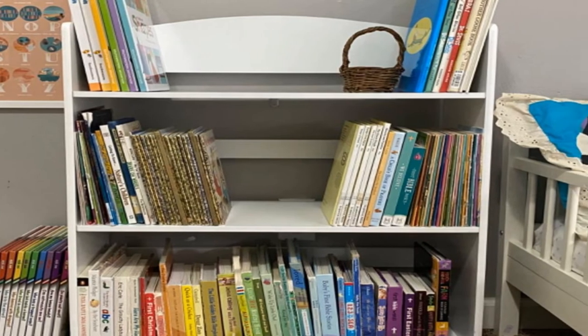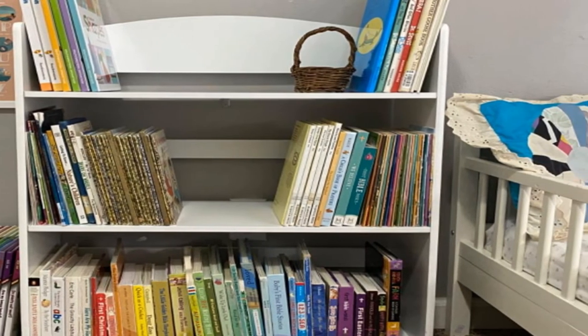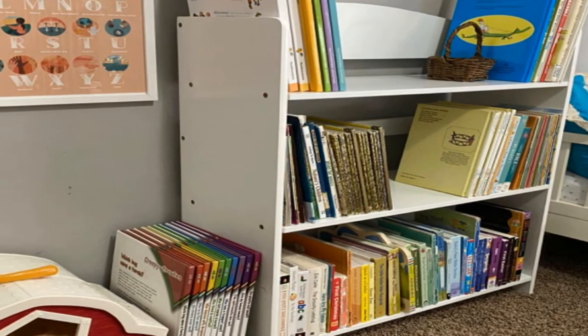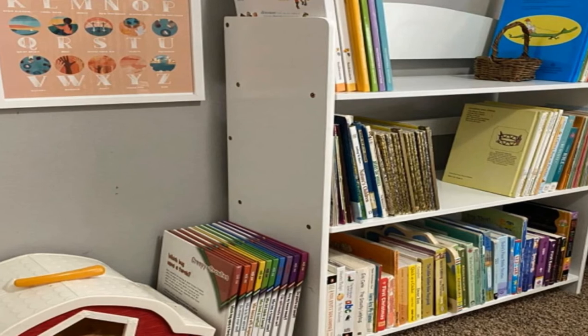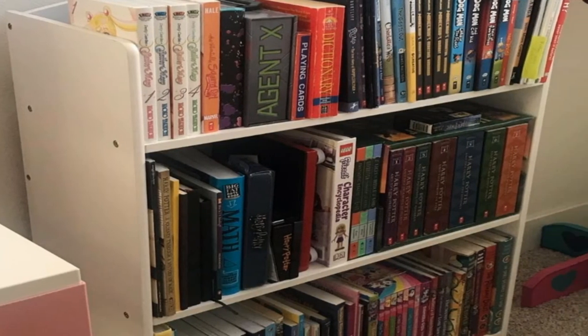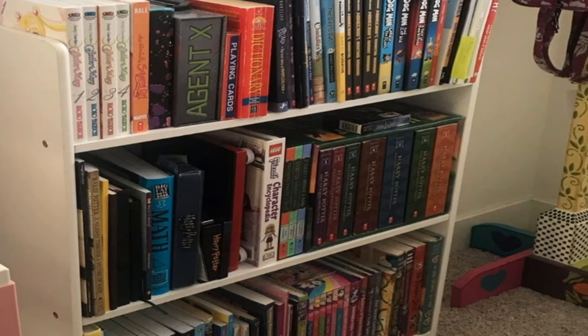The frame has an elegant arch that will add a touch of class to your kids' room. Since the shelves are well-spaced, your kids won't have a hard time taking the books out or returning them. Plus, this unit will provide kids with easy access to their books or toys. Most importantly, this unit meets national safety standards.